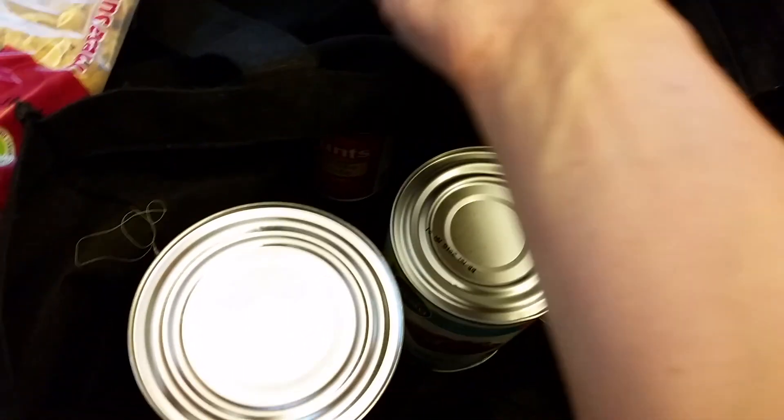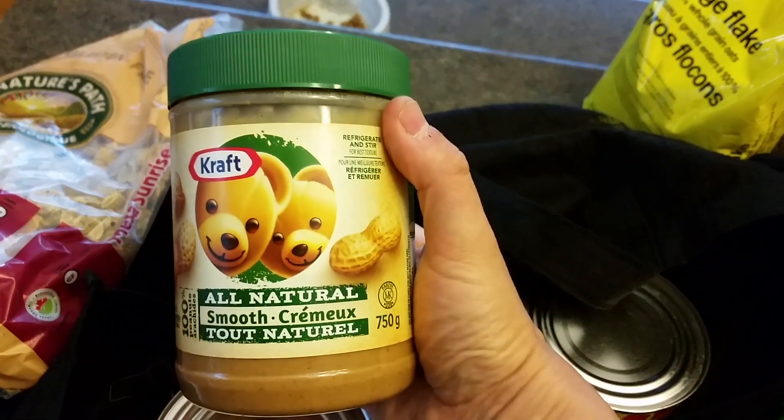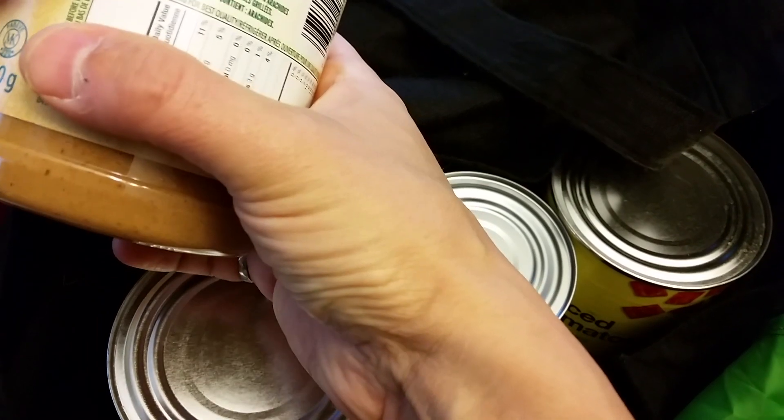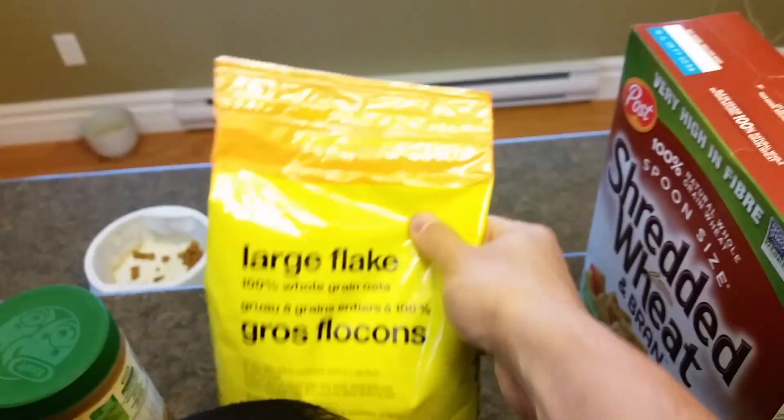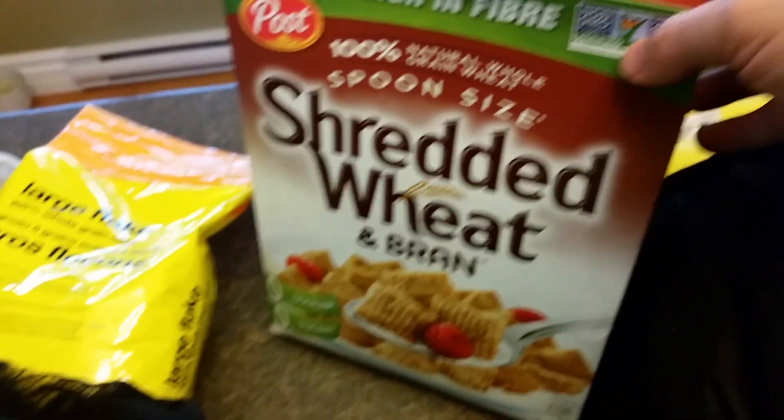I've got this natural peanut butter — I usually get a different brand, but it's just peanuts. And Bonnie's pretty careful with this; she measures one tablespoon at a time, she doesn't just scarf it down.